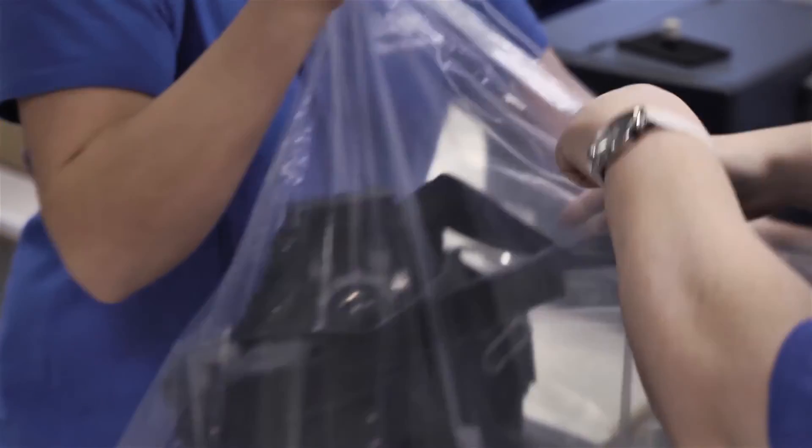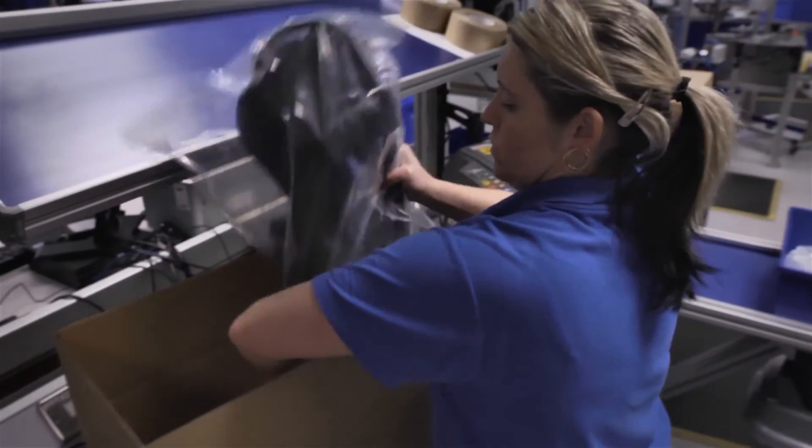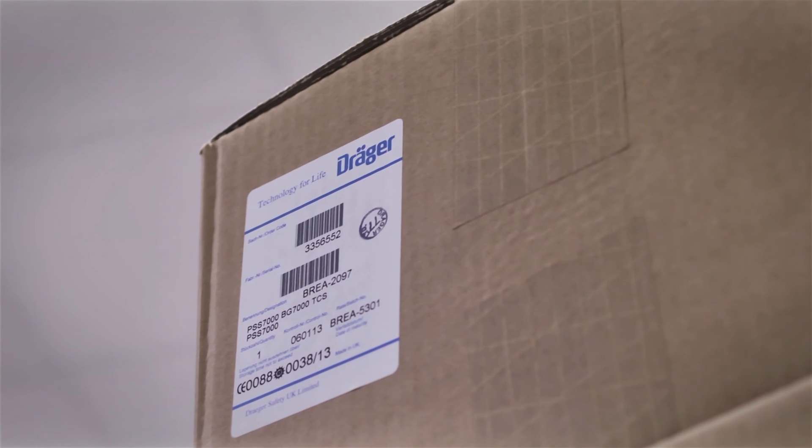Every compressed air breathing apparatus that is sent out into the world from Blythe is through and through a Dräger quality product.